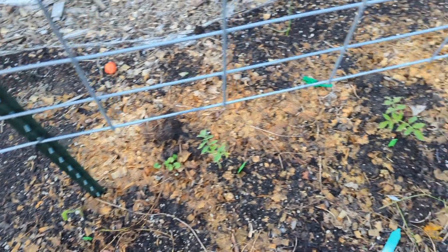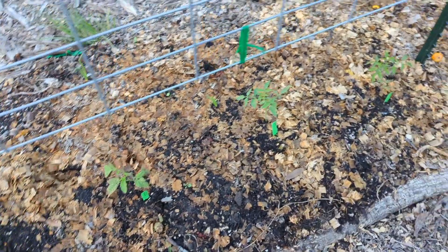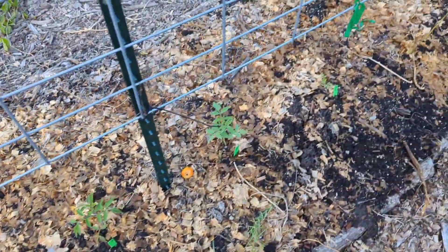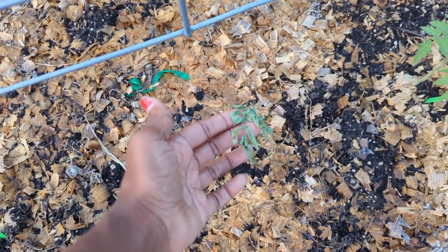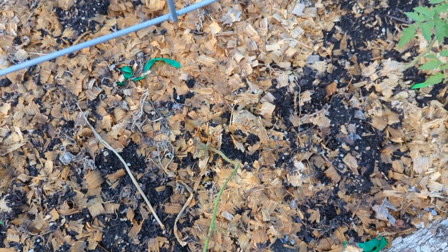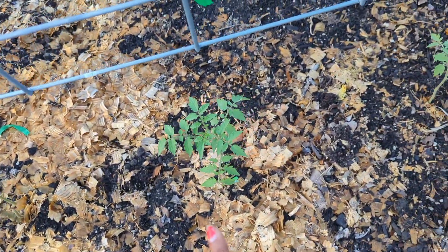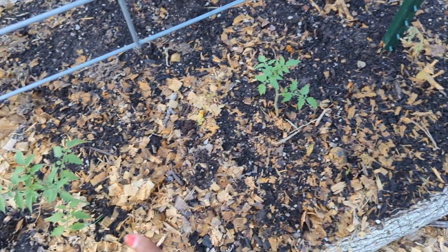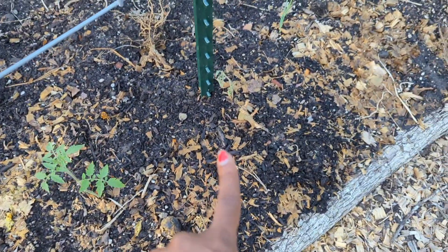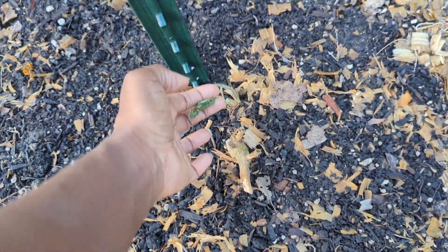These are the ones that we started from seed and transplanted the other day. Interestingly, this one that I left in here died, so we have other tomato plants we can replace it with. These last three were three in a cup — I transplanted them, broke them up, and only looks like two survived. I'll have to take this one out.